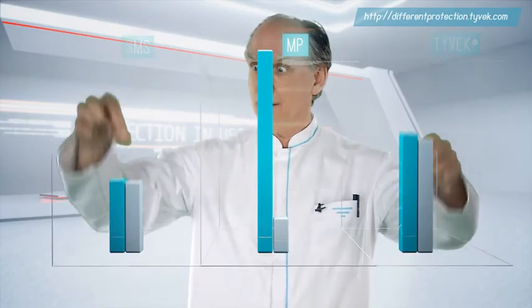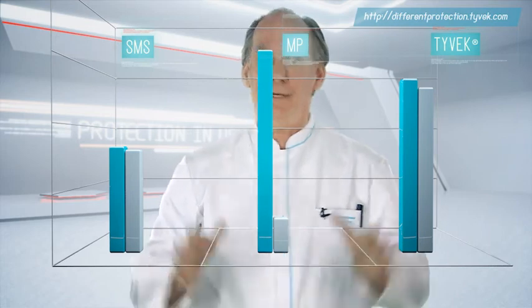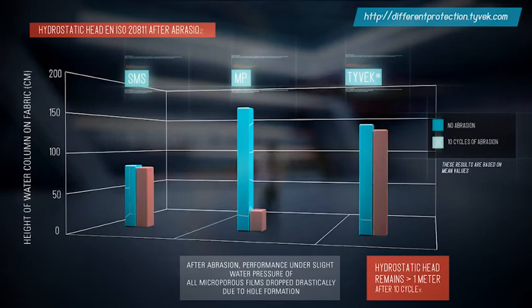While SMS is less affected and Tyvek continues to protect. This is perfectly logical when you know the structure of these materials. So I invite you to have a look at my research on that topic.